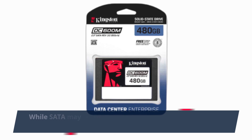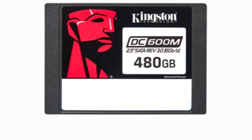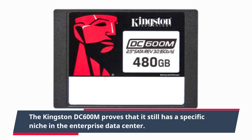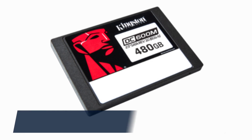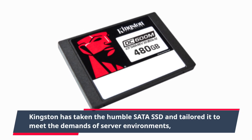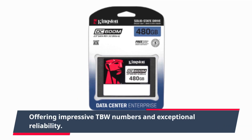While SATA may seem like a legacy technology in the consumer market, the Kingston DC600M proves that it still has a specific niche in the enterprise data center. Kingston has taken the humble SATA SSD and tailored it to meet the demands of server environments, offering impressive TBW numbers and exceptional reliability.